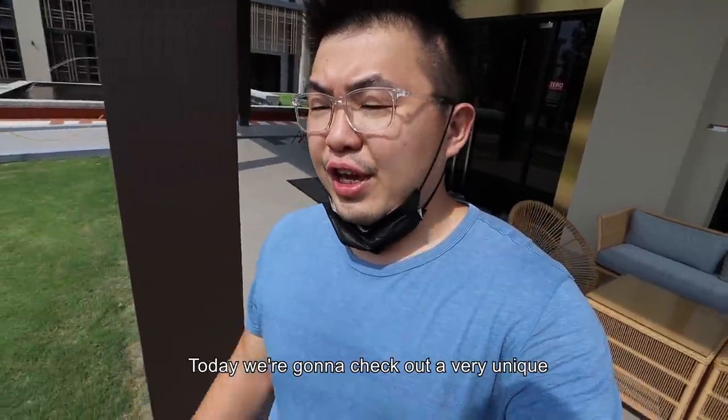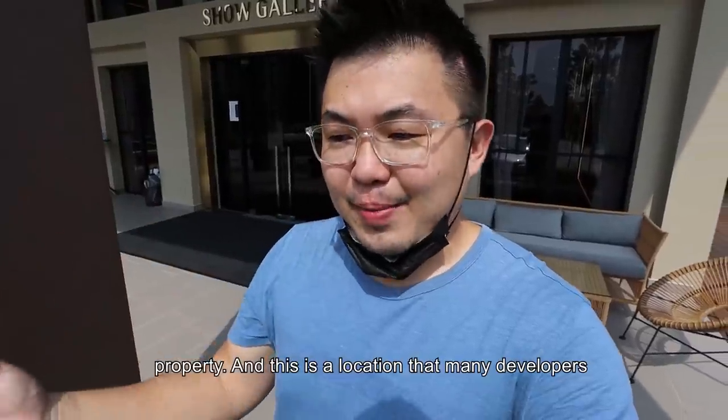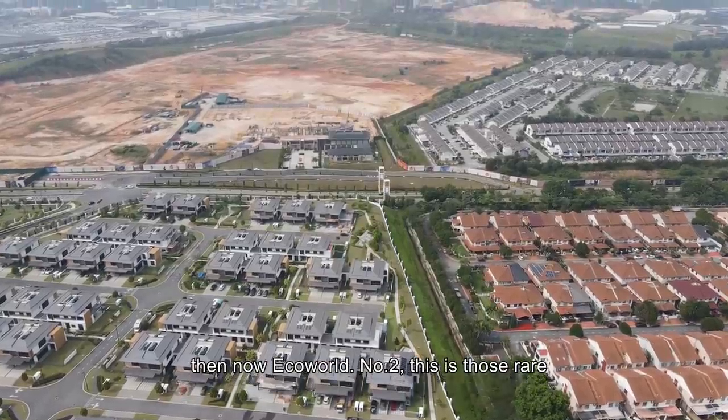Today we're going to check out a very unique property. This is a location that many developers have come to before — for example, Saim Dabi, SP Setia, and now EcoWorld.